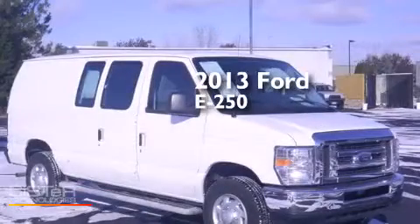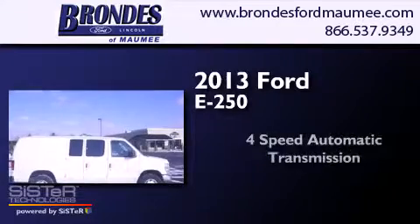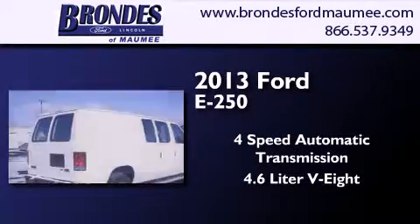This is a 2013 Ford E250. This van has a four-speed automatic transmission and a 4.6-liter V8.